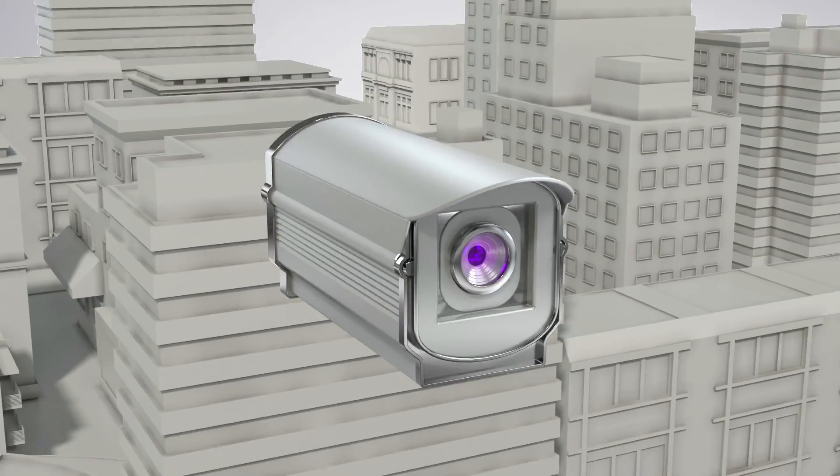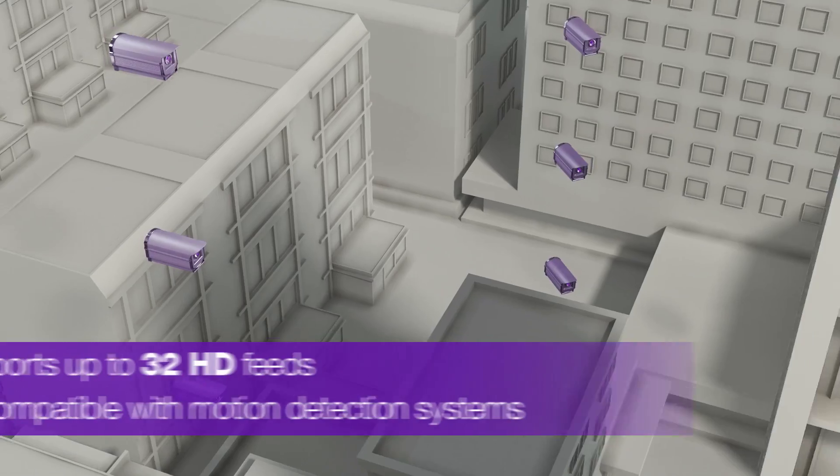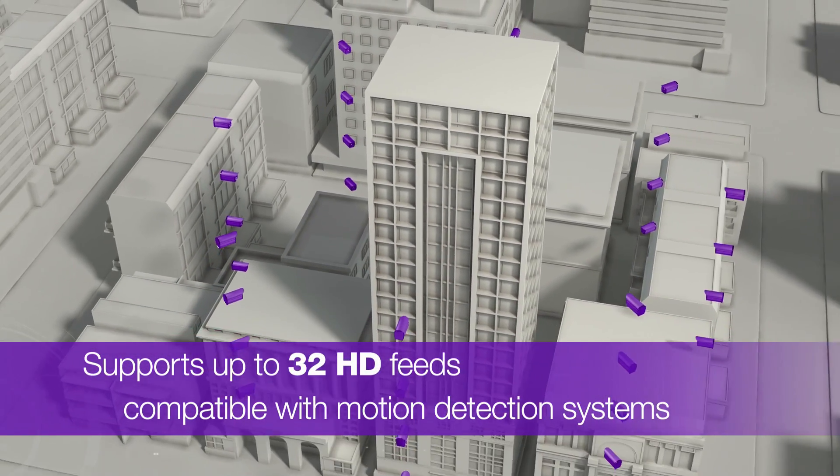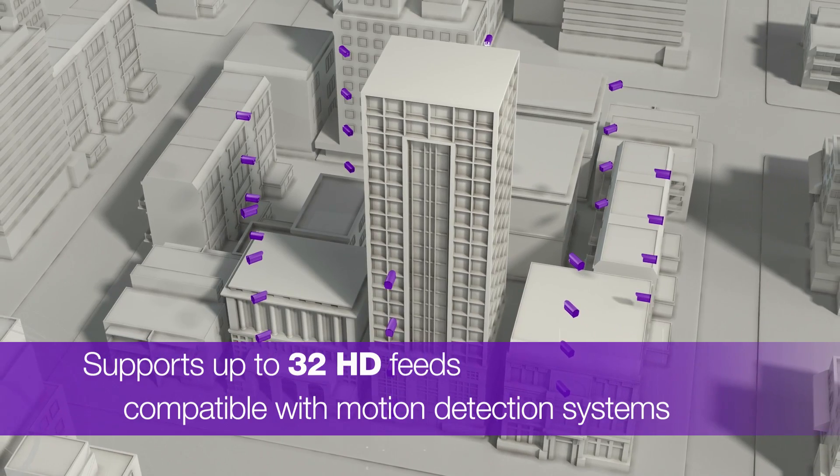With support for up to 32 HD cameras and compatible with DVR, NVR and motion detection systems, you'll be able to remotely monitor workplace environments.